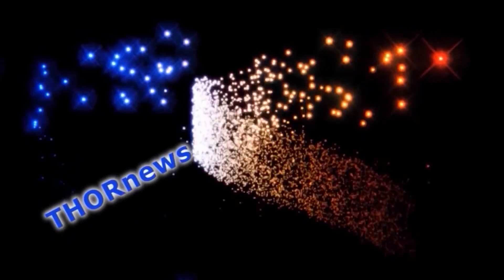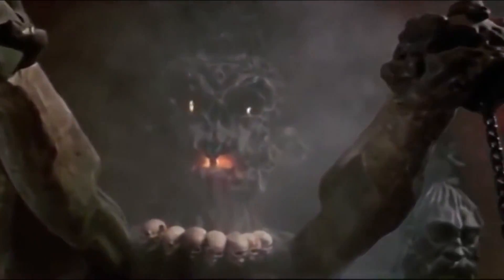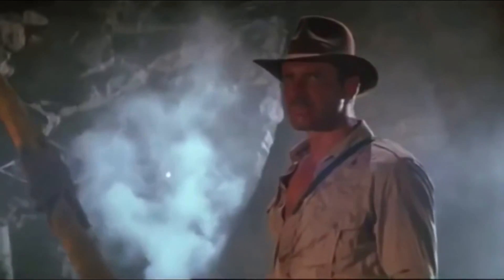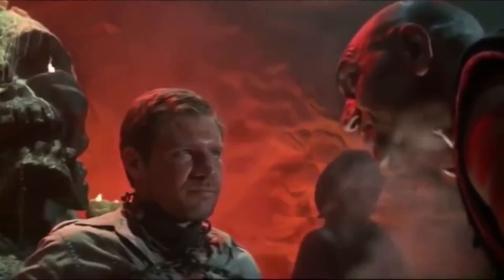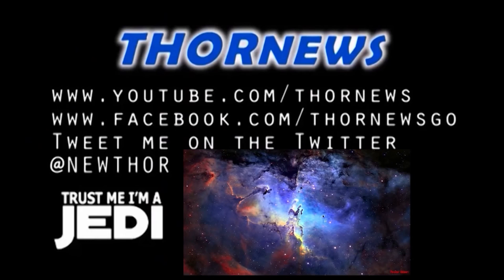I don't know if you know this, Thor News is for winners, and that's why you're here. So stick around. It doesn't matter what I believe. Stay cool. This is a Thor News presentation.